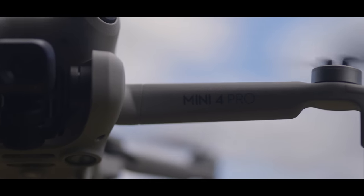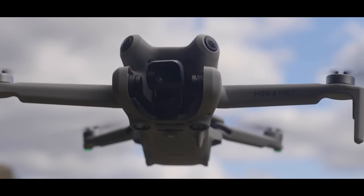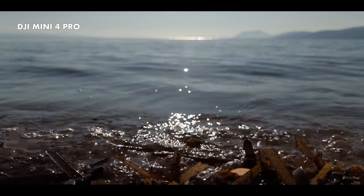Hopefully this has cleared things up for you and made you understand the rules a bit better and what DJI are offering. The C0 Mini 4 Pro is still a fantastic drone even if you can't fly it up a mountain.